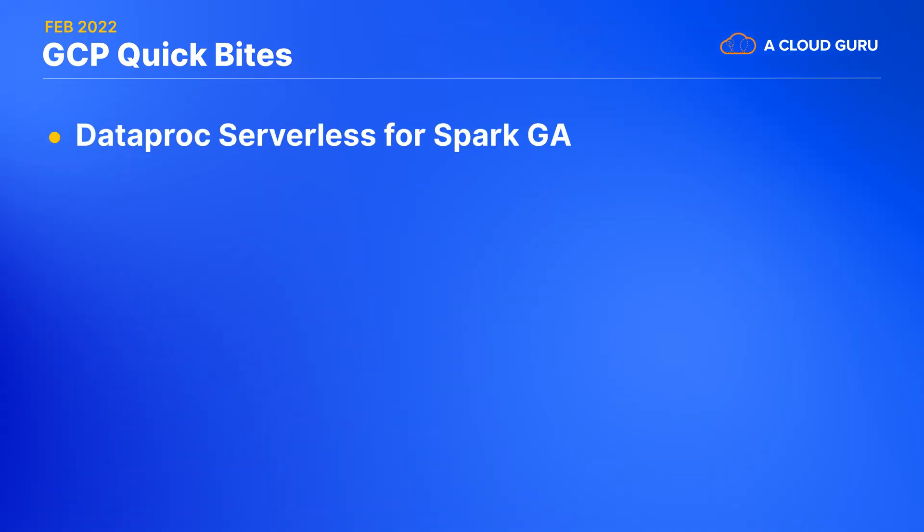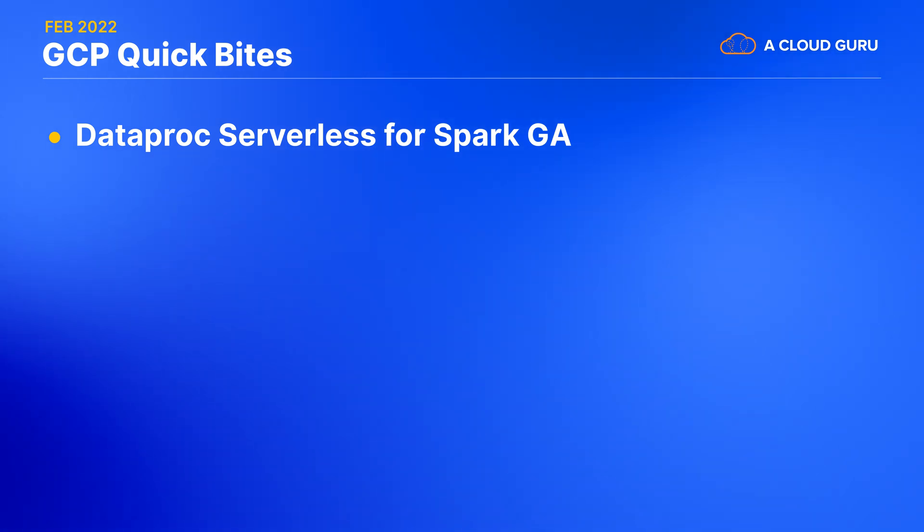If you're using Apache Spark to squeeze value from your data, I'm sure it's not because you just really love managing those Spark clusters, right? So then you'll be very happy to hear that Google has just upgraded their Dataproc Serverless for Spark offering to generally available. So now you can let Google manage the clusters and tune the infrastructure, and you can focus on coding instead.